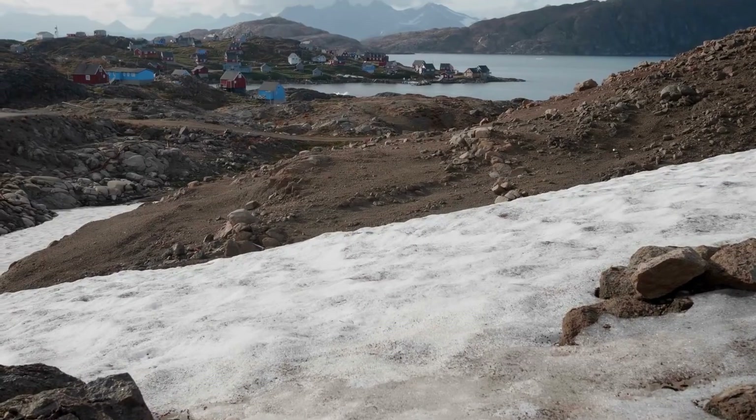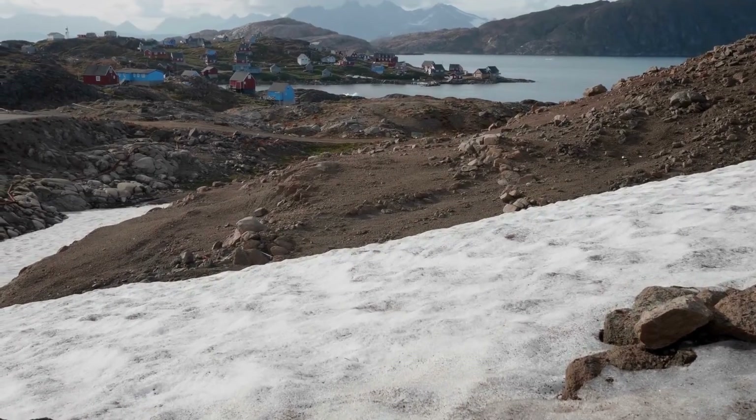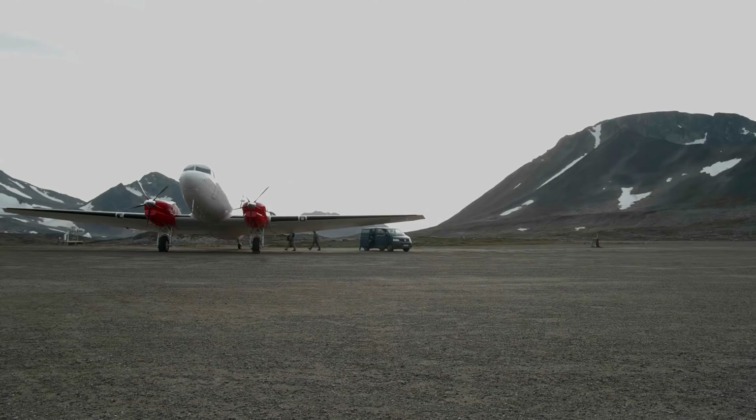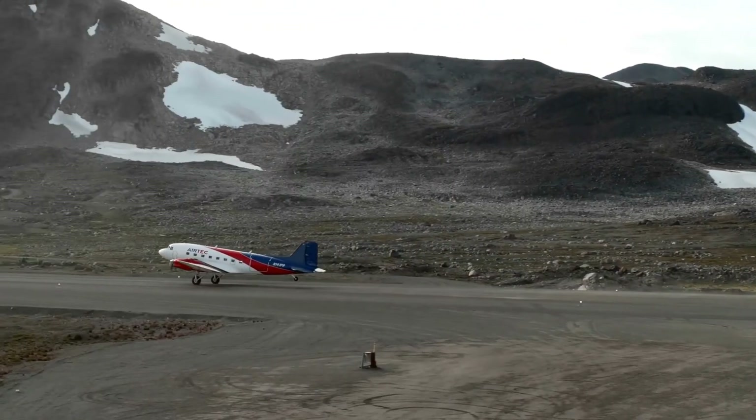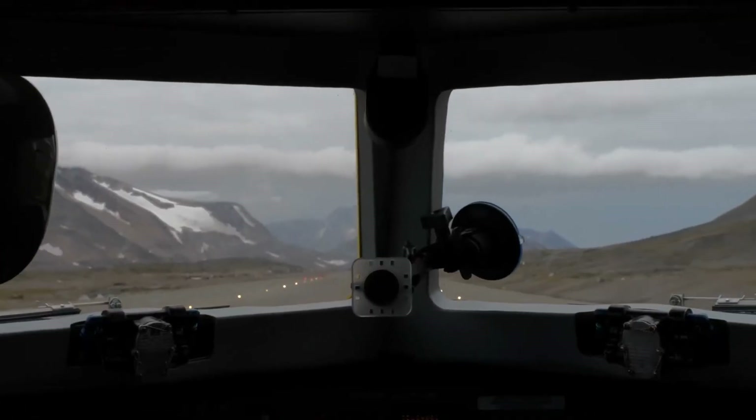Kulisuk is just a tiny little town in southeast Greenland and we've been launching probes out of here for the past four or five days. It's already been a fantastic year for OMG — Measuring the Oceans.